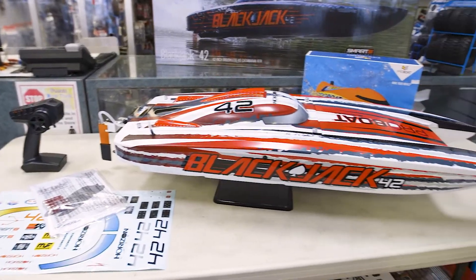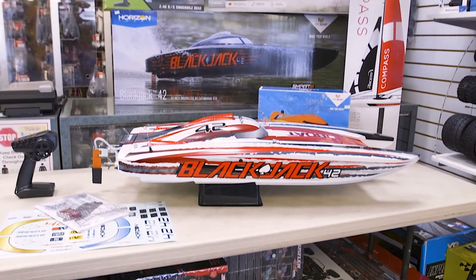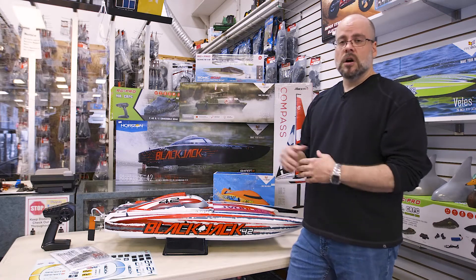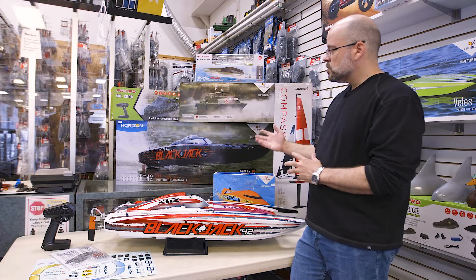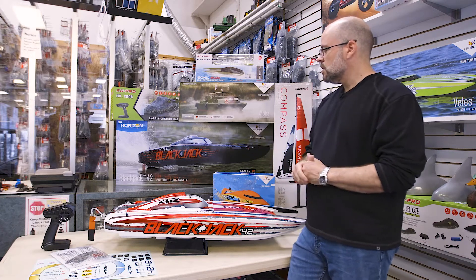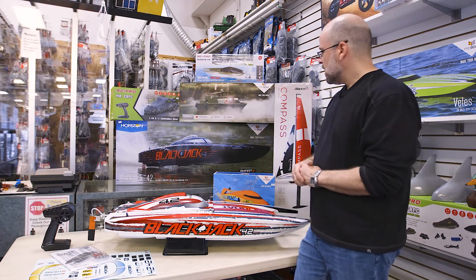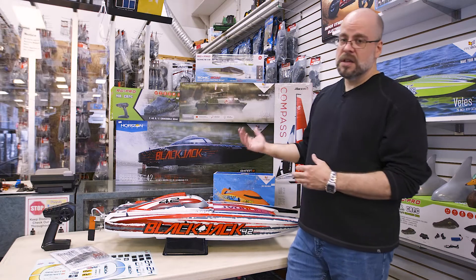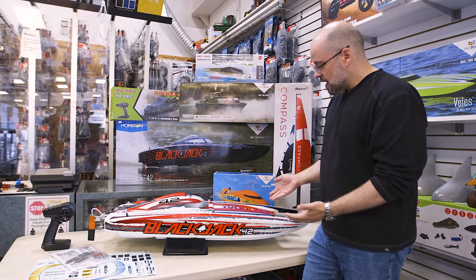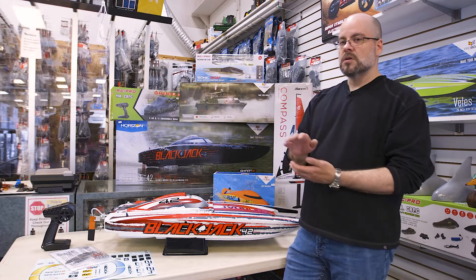As I mentioned, we're going to talk today about the Blackjack 42, one of the newest offerings from Pro Boat from Horizon Hobby. Now this guy here is, as you can see, quite large. This one is ready to run; however, you do need to purchase batteries and a charger. This one actually will run on 8S — two four-cell lithium batteries — in order to achieve the speeds they claim, in this case 55 plus miles an hour. So quite fast. This one is a catamaran style, so really good for calm, flatter surfaces — kind of skims across.